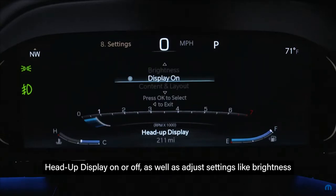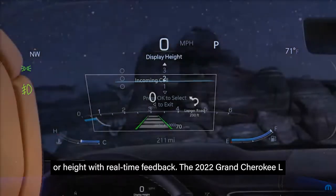Here, you can turn the head-up display on or off, as well as adjust settings like brightness or height with real-time feedback.